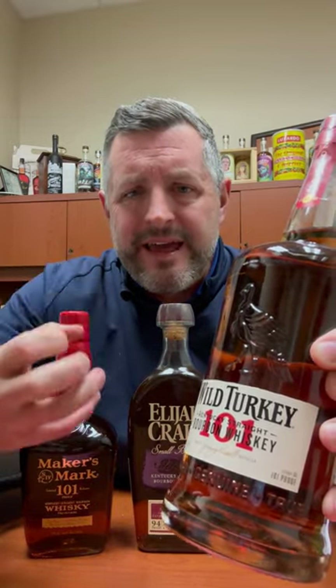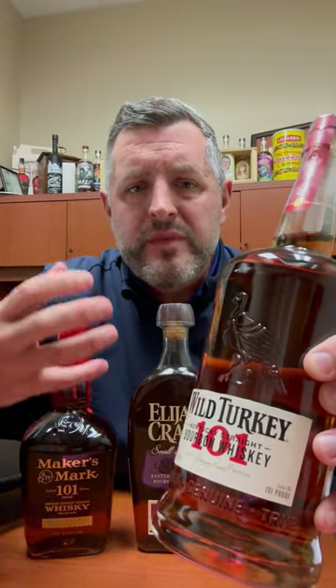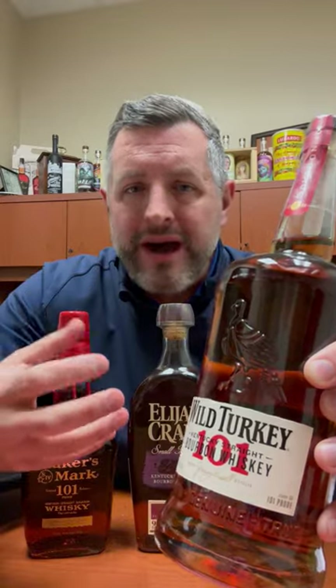Number one, Wild Turkey 101. To me, this is a no-brainer. This is a classic. It's got a nice balance of that bourbon kick at that 101 proof. It's oaky, it's sweet, it's vanilla, it's full-bodied but still extremely drinkable and just always the right time for 101.